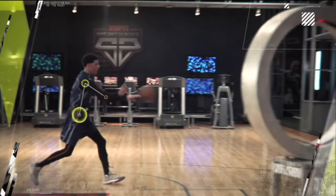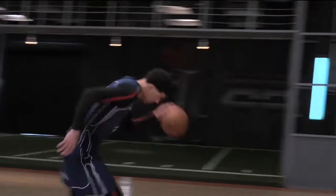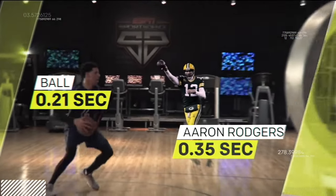Using his long levers, he's able to launch passes as fast as 38 miles per hour in just 21 hundredths of a second. That's about 40% less time than it typically takes Aaron Rodgers to get off a pass.